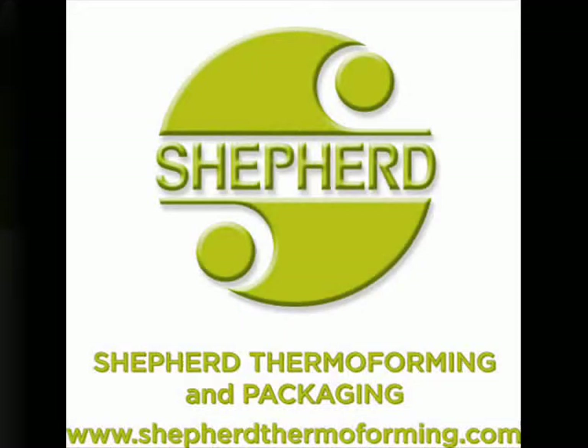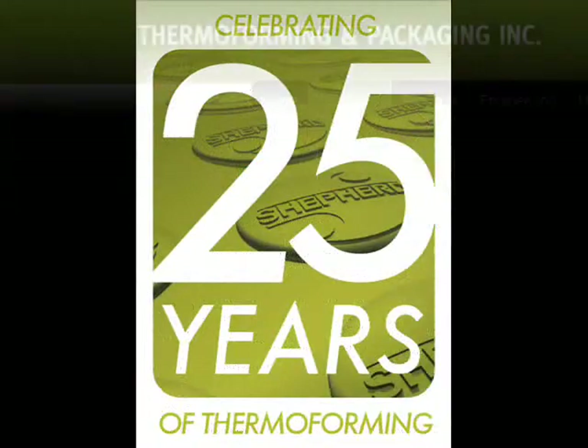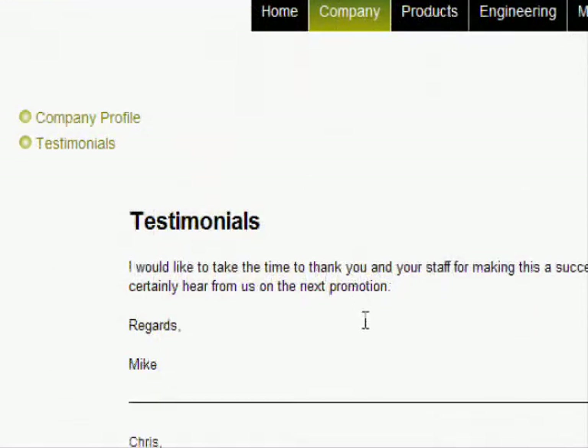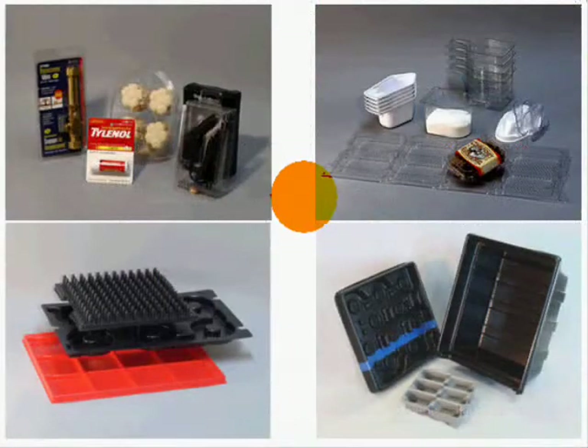Welcome to Shepard Thermoforming's homepage video. Since 1985, Shepard Thermoforming and Packaging has worked hand-in-hand with its clients, providing custom thermoform solutions for a wide variety of packaging challenges.